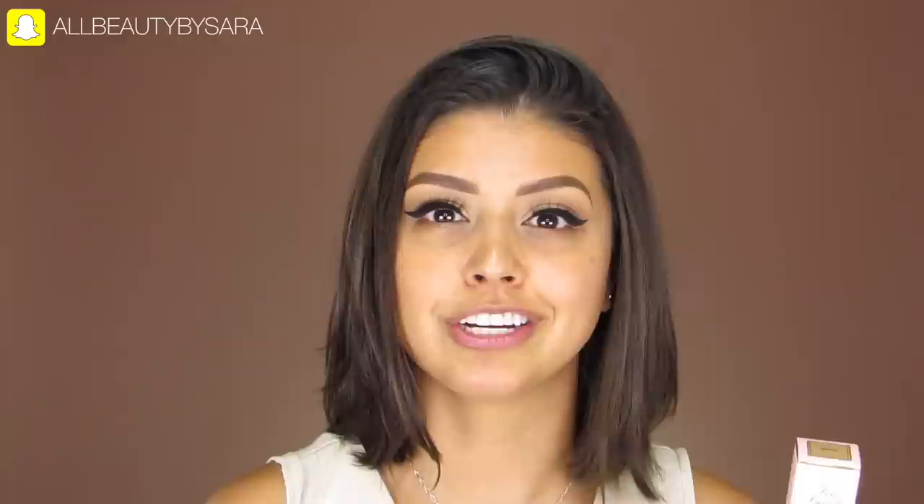Hi everyone and welcome to today's video. Today I'm finally going to be reviewing the new Too Faced Born This Way Super Coverage Concealer. This concealer retails for 29 US dollars and can be found in 20 different shades, which is really good for a concealer. I grabbed mine in the shade Sand to try out today. You get 0.5 fluid ounces of product and it has a shelf life of 12 months.